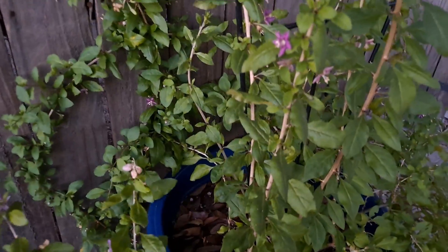Here's the goji berry too — it's flowering a lot. You can even see goji berries back there.